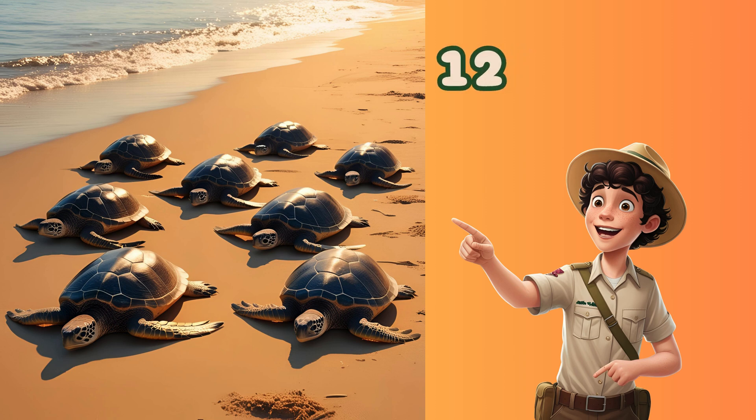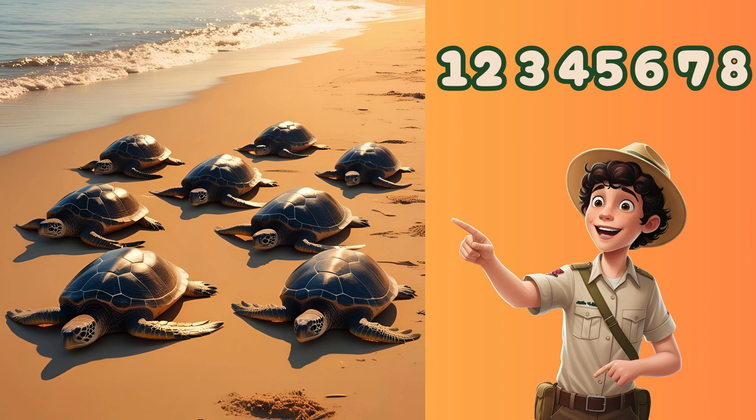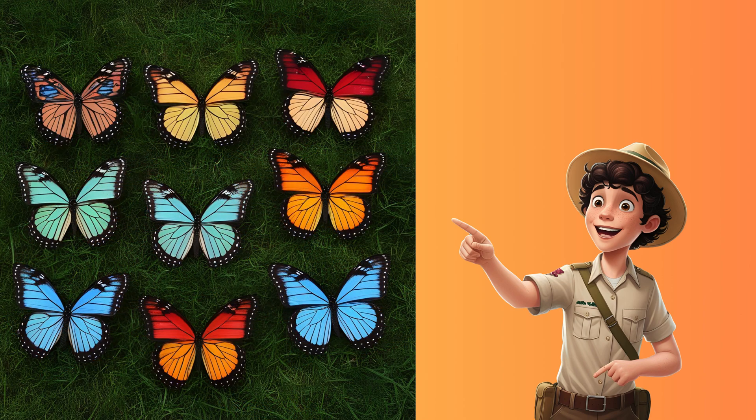One, two, three, four, five, six, seven, eight. Look at nine beautiful butterflies.